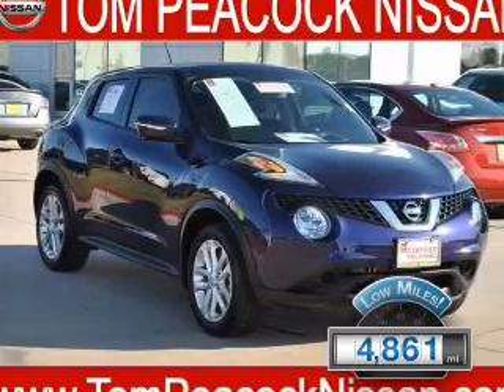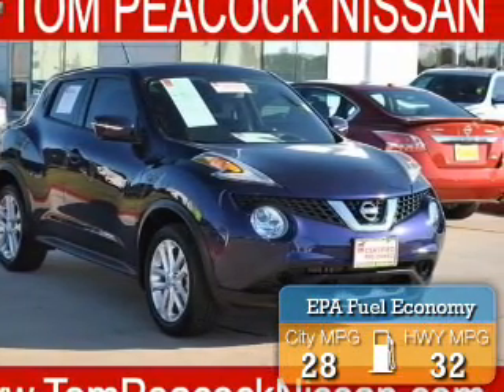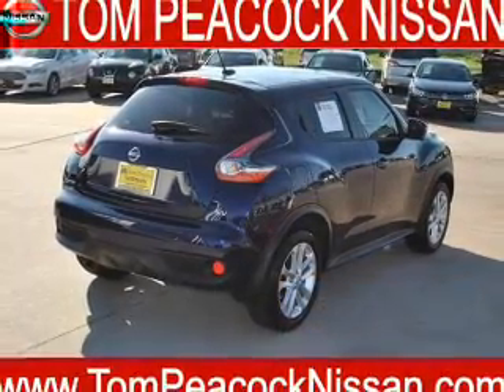With fewer than 5,000 miles, this vehicle is like new. Great fuel efficiency saves you money by requiring fewer trips to the gas station. The features include a power sunroof,